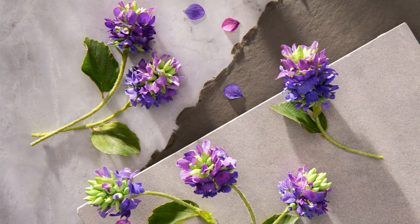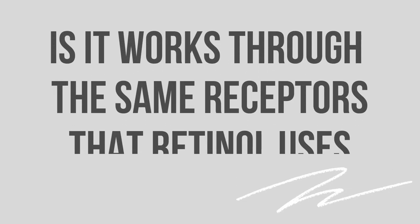Is Bakuchiol too good to be true? It's a plant extract said to have been used in Chinese and Indian restorative medicine for years. It's an antioxidant found in the seeds and leaves of the plant Psoralea corylifolia. Studies have shown that Bakuchiol helps prevent fine lines and wrinkles, and improves pigmentation, elasticity, and firmness. What's most important is that it works through the same receptors that retinol uses, which is why many refer to it as the natural retinol alternative.